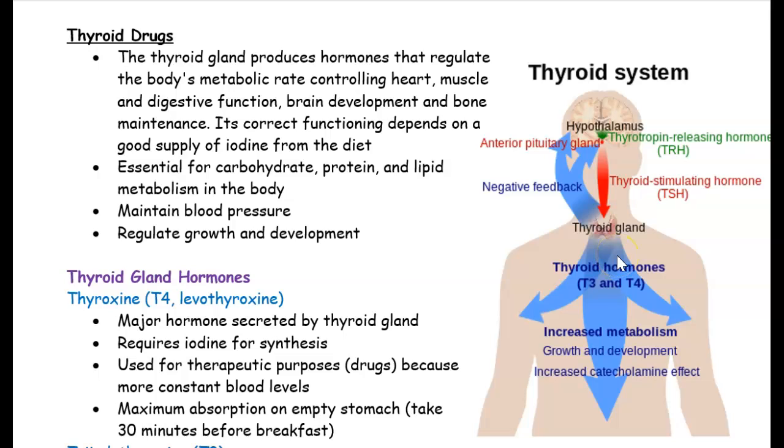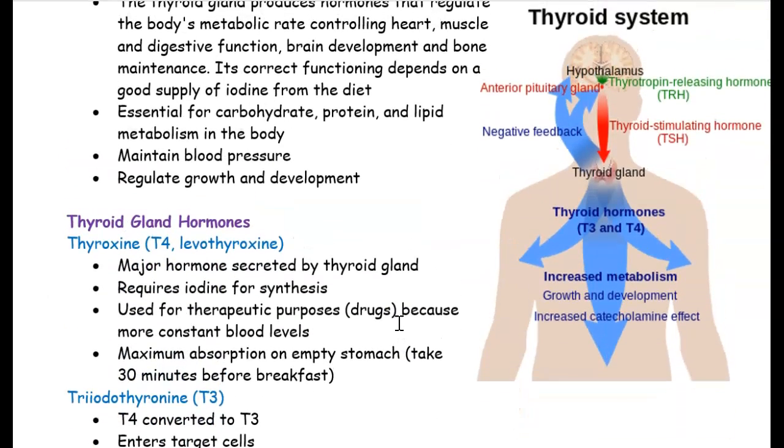The thyroid gland is extremely important. It maintains blood pressure and helps with growing and development as well. So how does the thyroid system work?